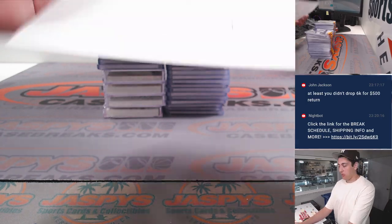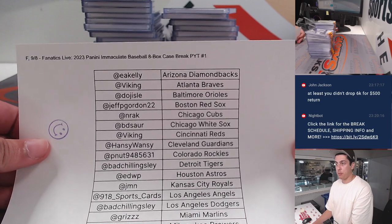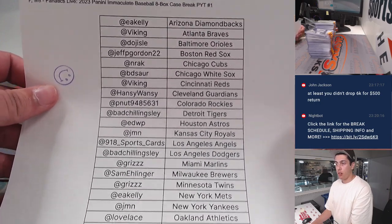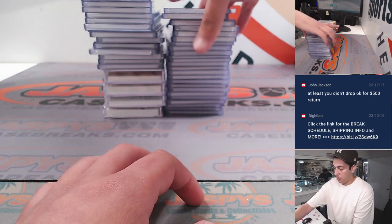What's up guys, Micah with Jaspey doing a recap for 2023 Panini Immaculate Baseball 8-box case break, pick your team number one on Fanatics Live. Here's the list and here's the recap.